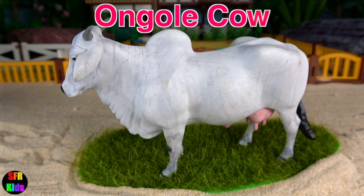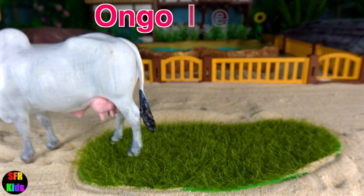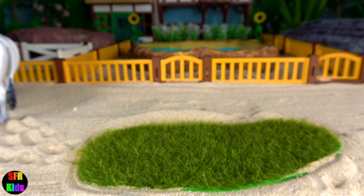The Angkor Cow is an indigenous breed from Angkor cow in India.